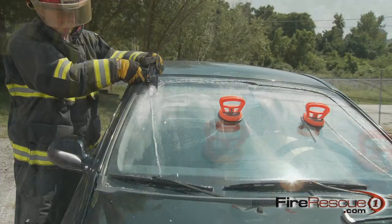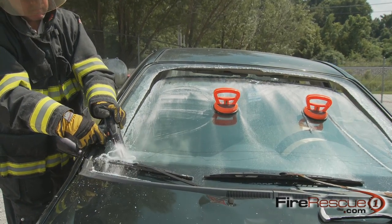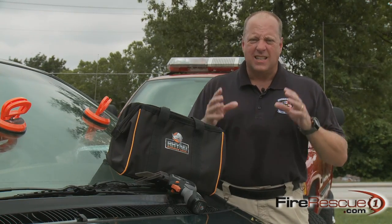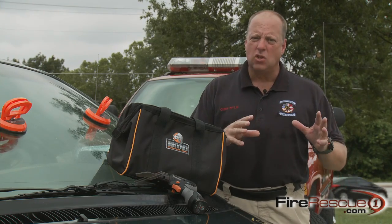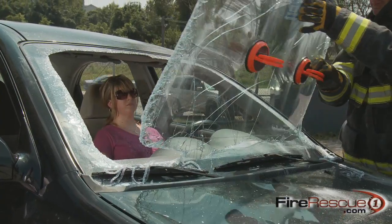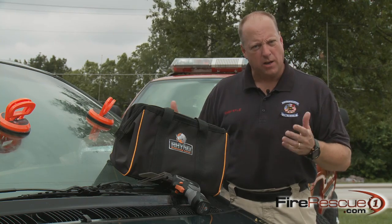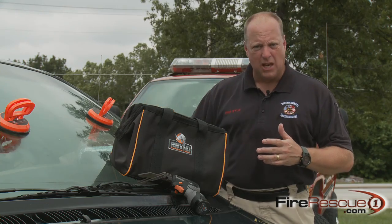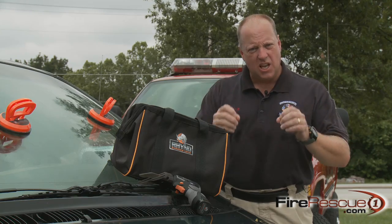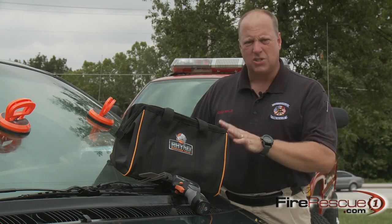Everybody knows that a successful rescue operation starts with patient access. The Rhino windshield cutter gives us that access — take out a windshield in less than a minute. It's compact, lightweight, and easy to use. What I really like is that it can be carried by any first responder: police officer, EMT, paramedic, and of course firefighters. It's a margin of safety for the rescuer and the patient that's unparalleled — no jagged edges, no heavy equipment smashing glass while you're inside. It's quieter, and you can continue patient treatment even while the cutting operation is going on. This tool will save time and it will save lives.